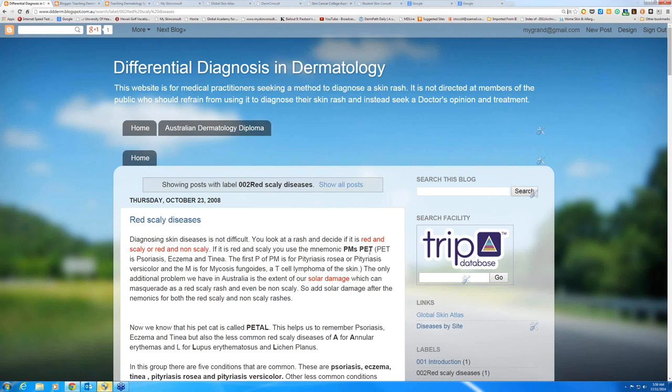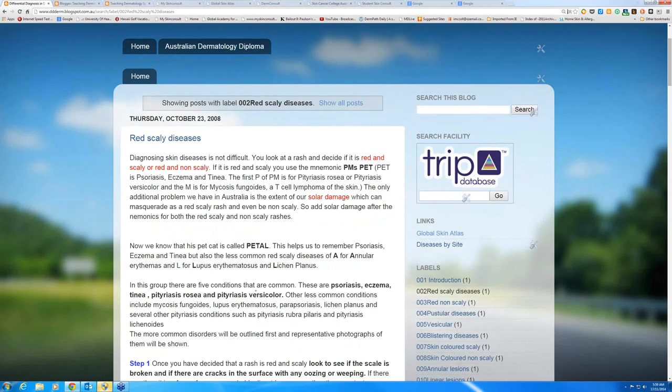PET stands for the most significant diseases: psoriasis, eczema, tinea — with the first P here being pityriasis rosea and pityriasis versicolor, M for mycosis fungoides, T-cell lymphoma, and a little S for solar damage. The little cat was Petal — that's the name — and it's A-L to remember: A for annular erythema, L for lupus or lichen planus, but it can also be for certain light eruptions and for Lues, the old name for syphilis.